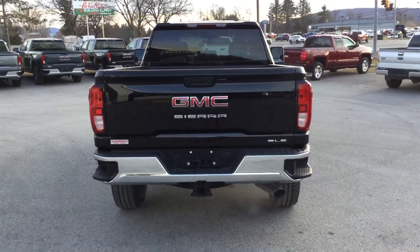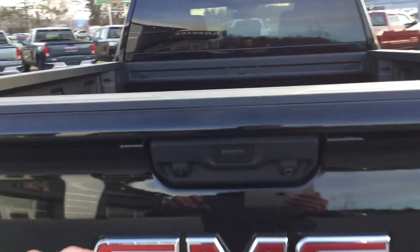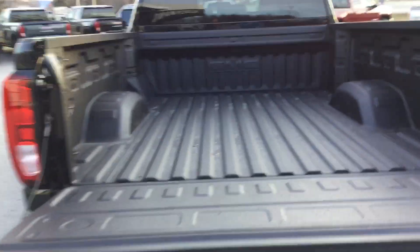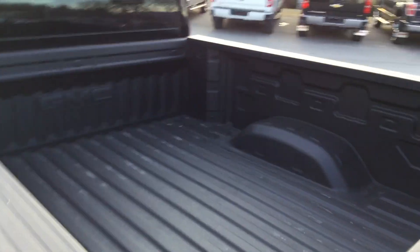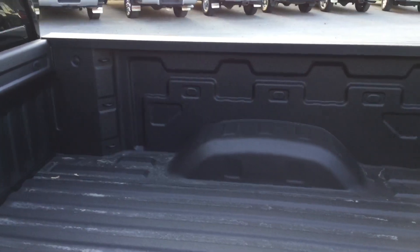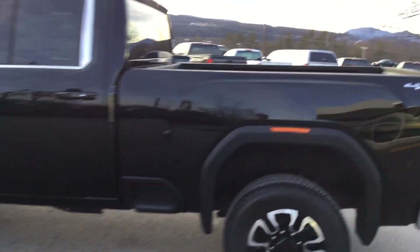This particular model is the SLE — very well equipped but at a very affordable price as far as the 2500s go. Really easy let-down on the tailgate, just a touch of a button, it comes down nice and easy, no more slamming tailgates. Very light and very easy to put back up. We do have a spray-in bed liner from GM, which is great. These trucks have been concaved out on the sides more so than they ever have been, giving you an extra amount of room. We have up to 12 tie-downs in these trucks nowadays.